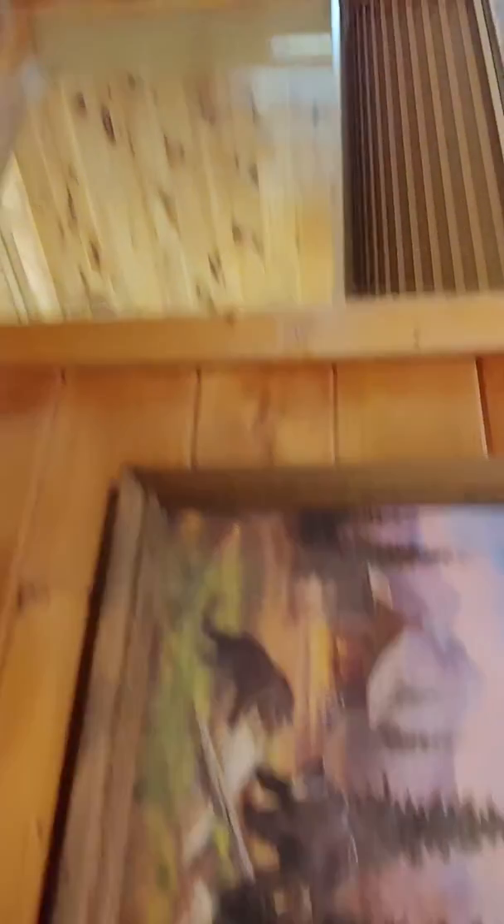The bedroom up here does have tall ceilings, ceiling fans, and smoke detectors. Everything is real wood — everything is pine — and it looks like it's in really good shape.